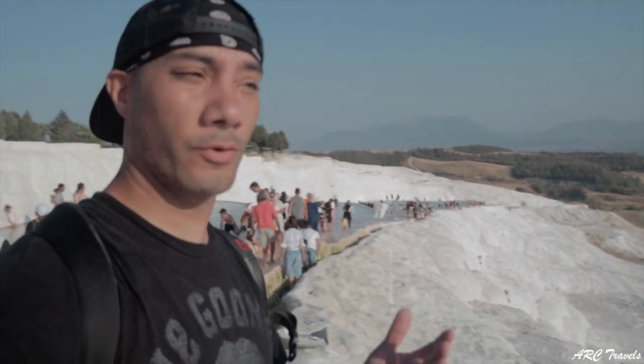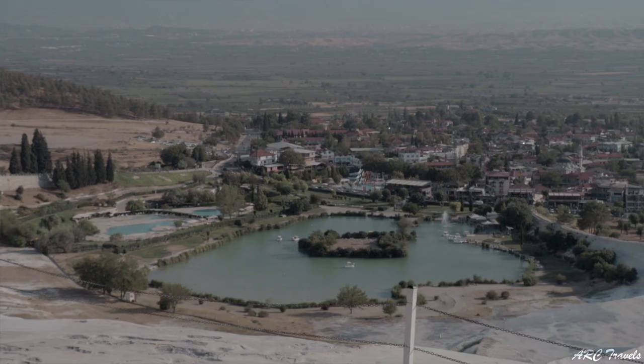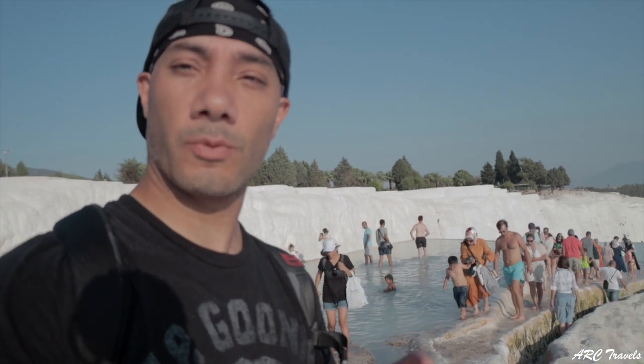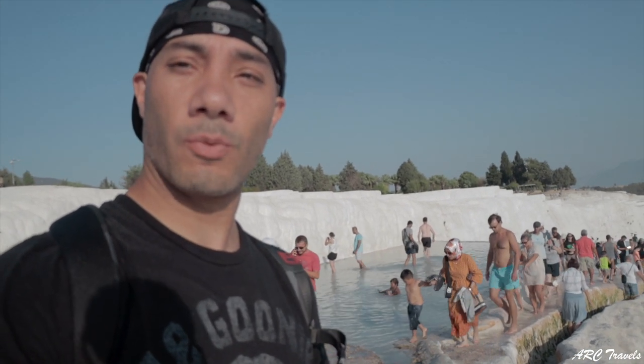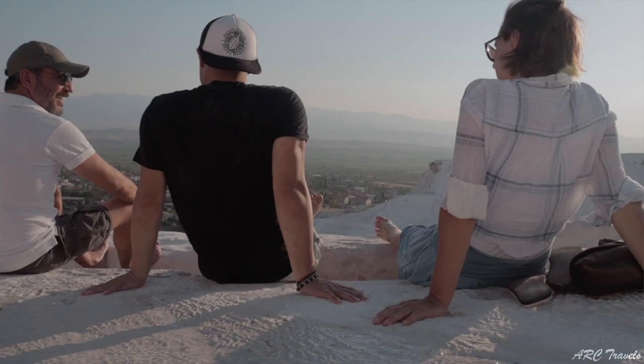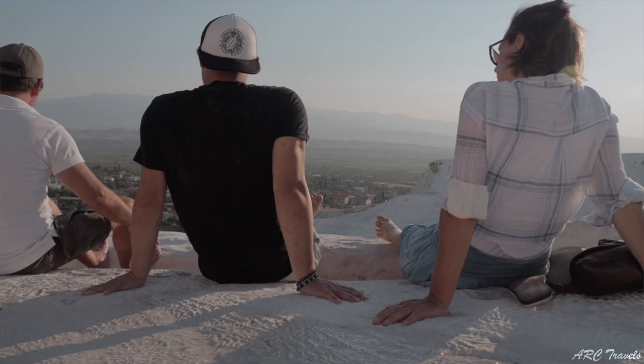It doesn't even look real — it looks like a glacier, but this is actually calcium buildup on natural limestone. Because this place is a UNESCO World Heritage site, you're not allowed to walk with shoes on; you have to walk completely barefoot to preserve this pristine, beautiful place. It's truly one of the most unique places I've ever seen in my entire life.